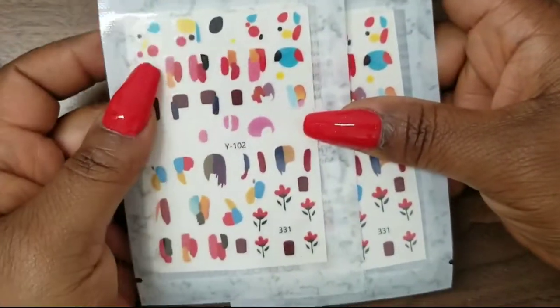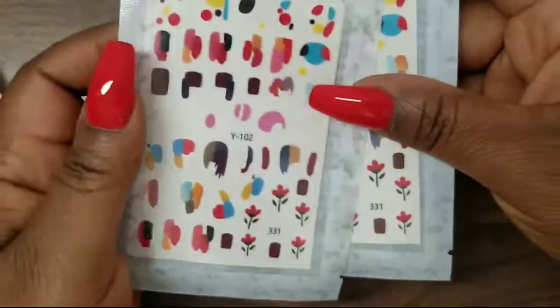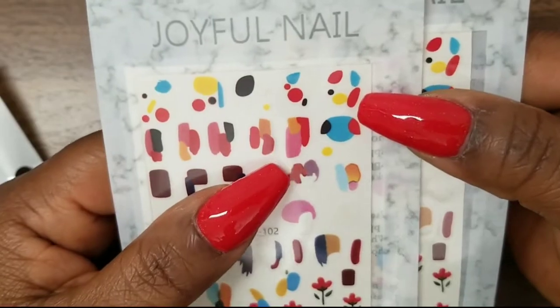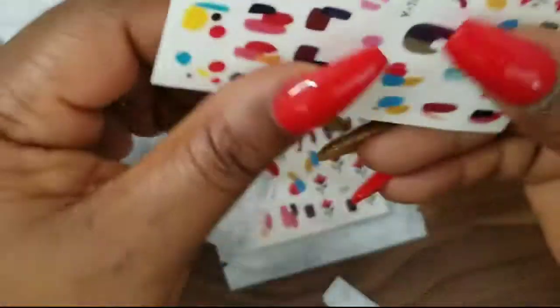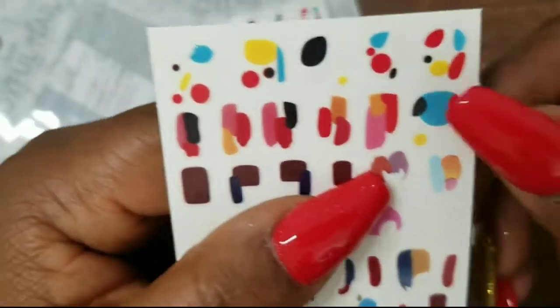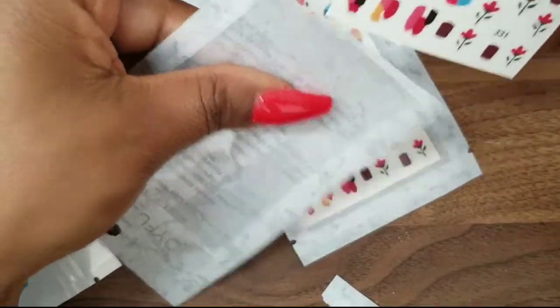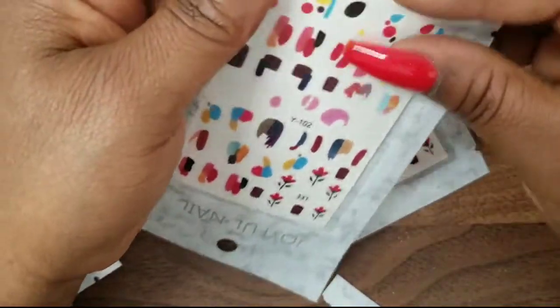Next from Shein I have these stickers. I'm not great at hand painting but I want to get better, and in the meantime I have these stickers as a backup. They're little abstract designs — I got two packs because they only come with one sheet per pack. These are so cute if you want something simple but still want to dress up your nail. They were only a dollar on Shein.